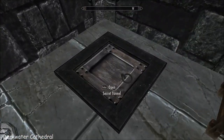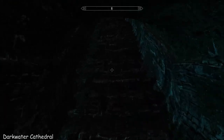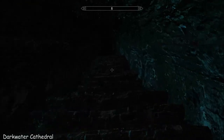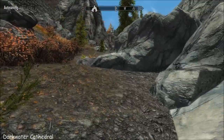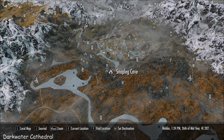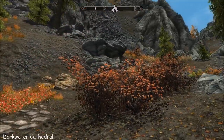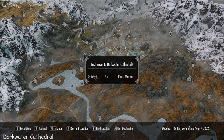And there it is - a secret tunnel, which brings you out up here near Snap Leg Cave.